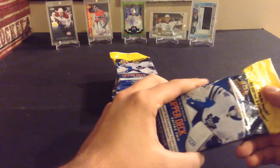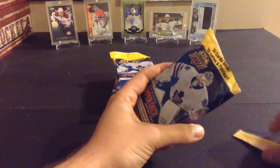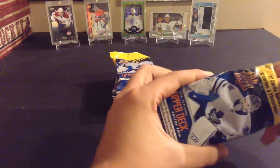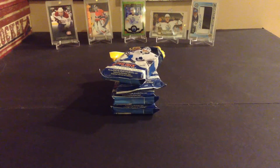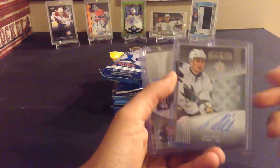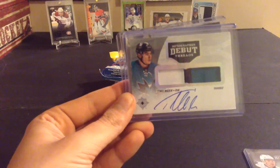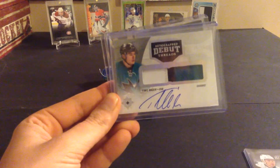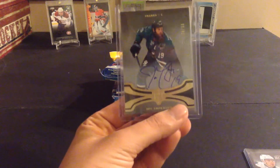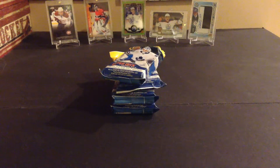We'll see what we get. Back to hockey videos — should be hockey until Christmas honestly. One more thing: I did do a break where I had the Sharks in an Ultimate case. So I got a Timo Meier Ultimate Rookies autograph, a Timo Meier autograph Debut Threads patch autograph numbered to 99, the other one numbered to 299, and a Joe Thornton Ultimate autograph numbered to 50. So overall pretty good — I paid for the team $30 Canadian, so not too bad.